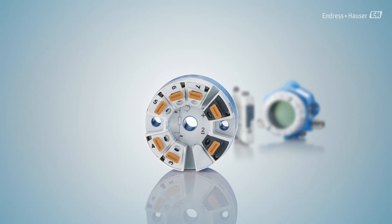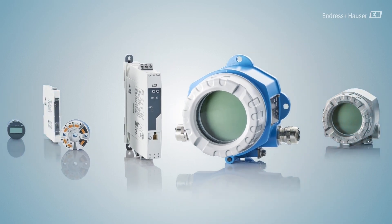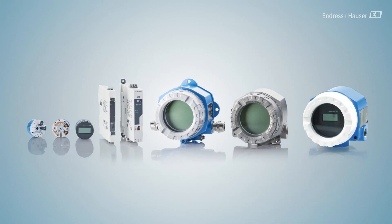Are you still unsure whether the TMT82 is the right choice for your application? Our Endress+Hauser temperature transmitter offering covers a large selection of models, housings, approvals and communication standards. Learn more on endress.com.